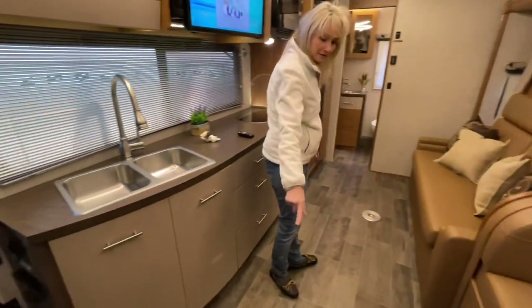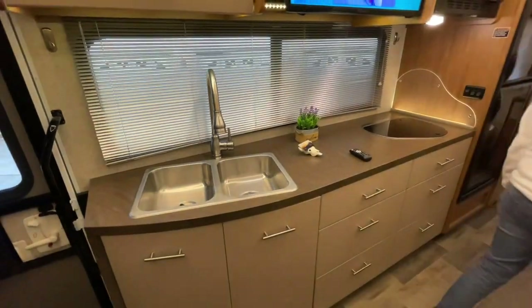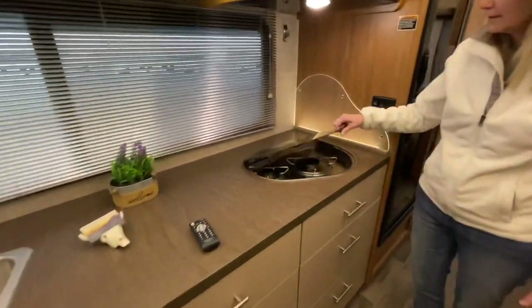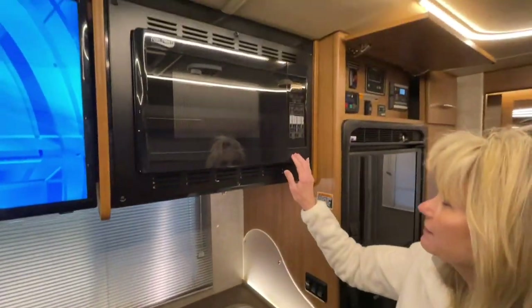Or you could put an air mattress on the floor — it sleeps more than you probably need to. You've got a nice large counter, gas top, and your microwave convection oven.